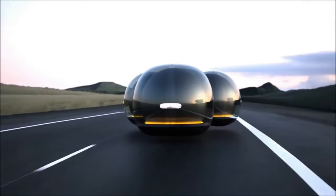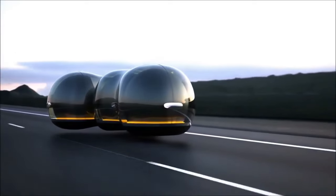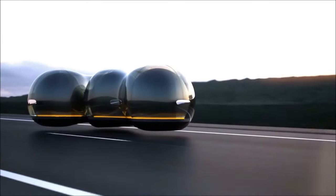While the cost of this cutting-edge technology remains uncertain, the thought of incorporating the Float into our daily lives is awe-inspiring. Envision a future where travel is peaceful, convenient, and environmentally friendly — a world where the possibilities are as boundless as the sky.